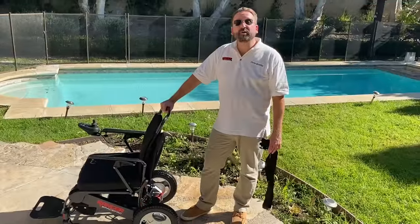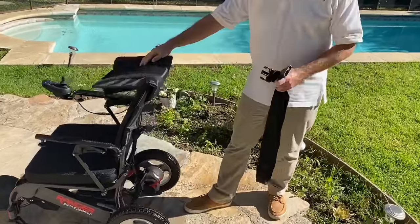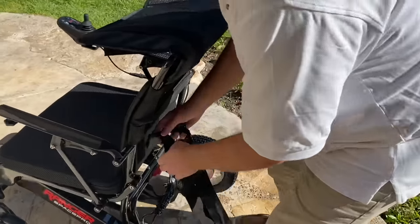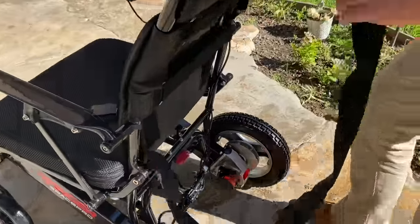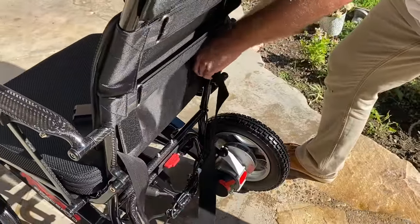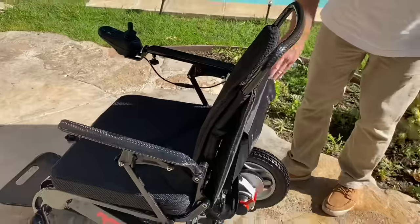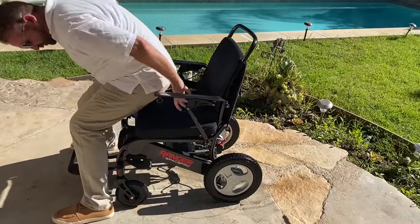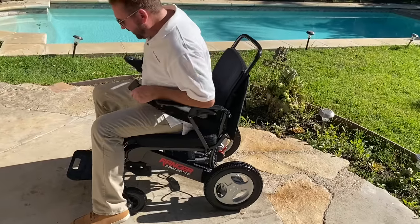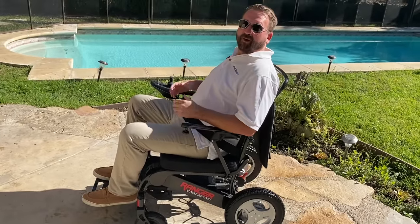The Ranger Space Pro also comes with a seat belt. To install it, simply flip the back seat cushion and tuck the belt into the front, then do the same with the other side. Pull it through, put the seat cushion back, enter the chair, adjust it, and click — you're good to go.